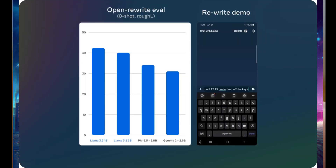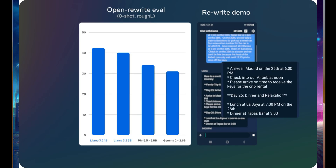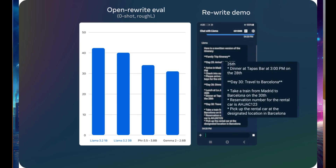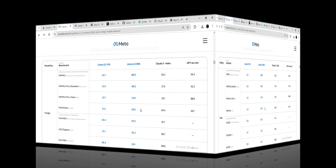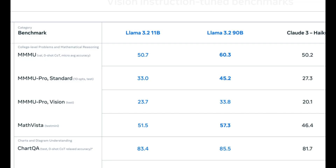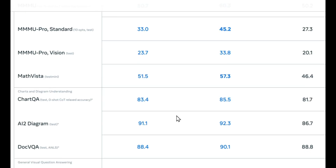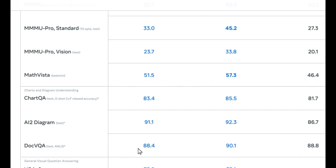Let's dive into some benchmarks, because numbers don't lie. Meta has really pushed the envelope here. Llama 3.2 has gone head-to-head with models like Claude 3 Haiku and GPT-4o Mini, and the results are honestly pretty impressive. Take image reasoning tasks like MathVista — Llama 3.2's 11B model scored 51.5, and the 90B model bumped that up to 57.3, higher than Claude 3 Haiku and right on the heels of GPT-4o Mini. Where Llama really shines is charts and diagram understanding: on the ChartQA benchmark the 90B model nailed an 85.5 score, ahead of Claude 3 Haiku's 81.7, and for AI2 Diagram it knocked it out of the park with a 92.3 — just crazy good performance.